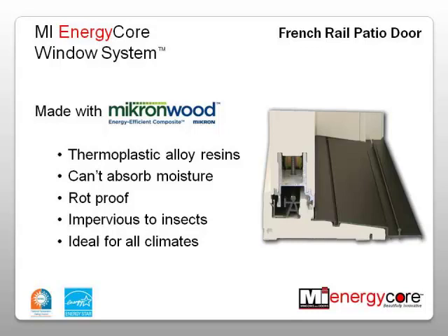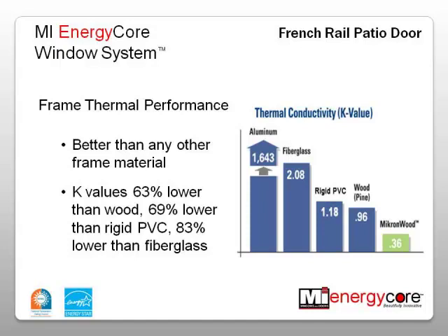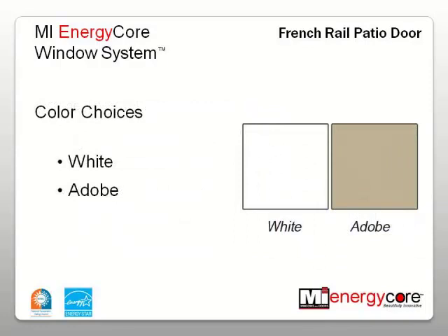Micron Wood's SolidCore offers better thermal performance than any frame material used in patio doors today, including wood, fiberglass, and hollow vinyl. K-values are 63% lower than wood, 69% lower than rigid PVC, and 83% lower than fiberglass.